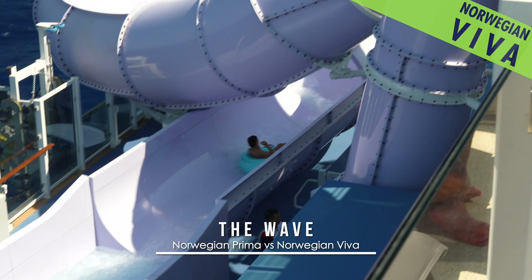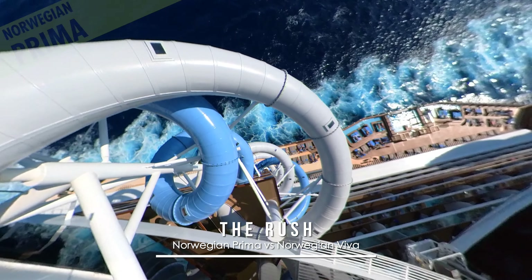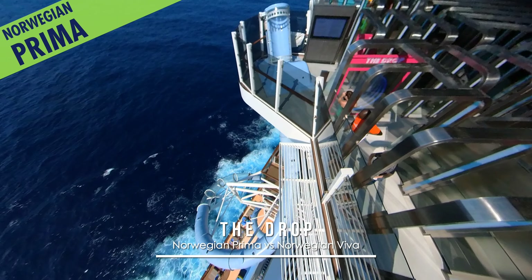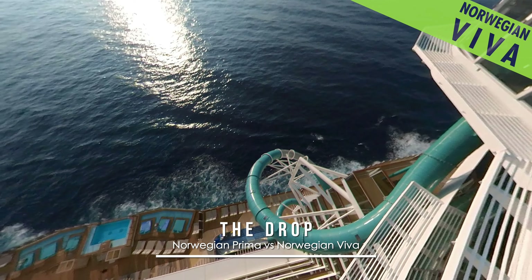Also looking at the dry slides, Prima's set of the Rush Racers pair blue and a lighter sky blue, and those on Viva are a comparable but more vibrant blue as well as purple. And the sky blue on the Drop aboard Prima has given way to a teal variety on Viva.